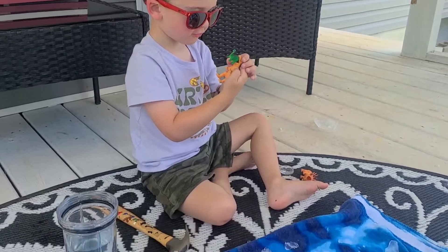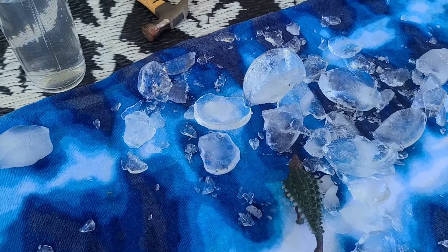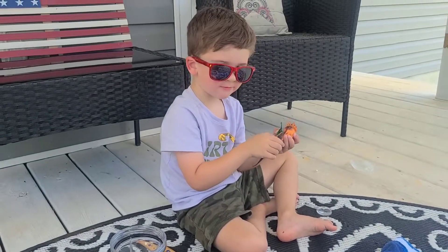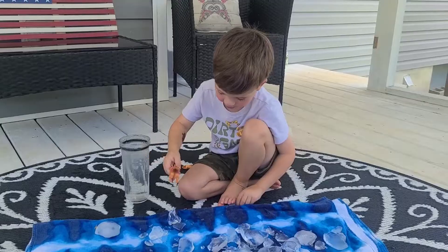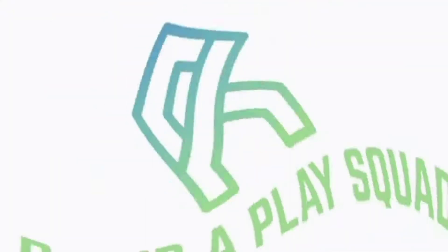That was a pretty cool experiment, I really liked that. He's going to carry his friends in his mouth — that's kind of scary. Thanks for joining us today. Hit like and subscribe so you don't miss out on more learning and fun.